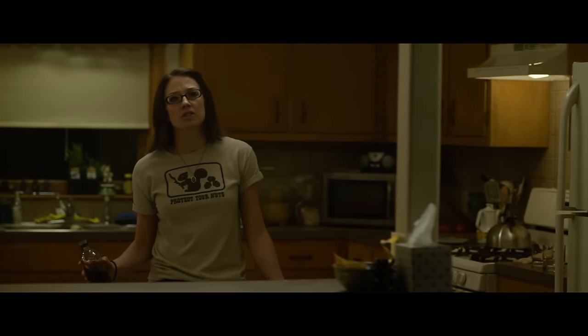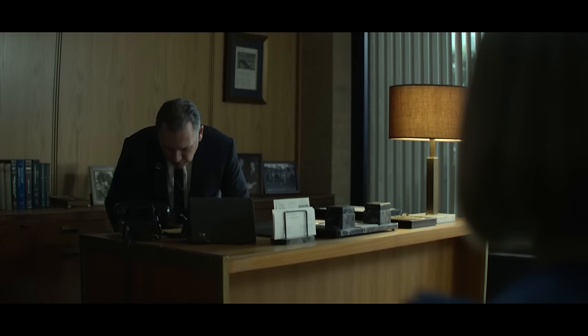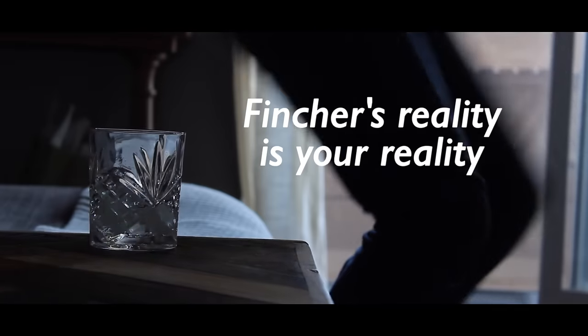And they're happening all the time — everywhere. In little shots, in between shots, shots you notice, and shots you don't. And whether they register or not, the effect starts to accumulate in your mind. All of a sudden, Fincher's reality is your reality.